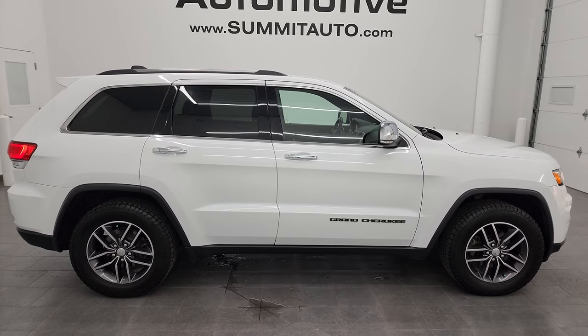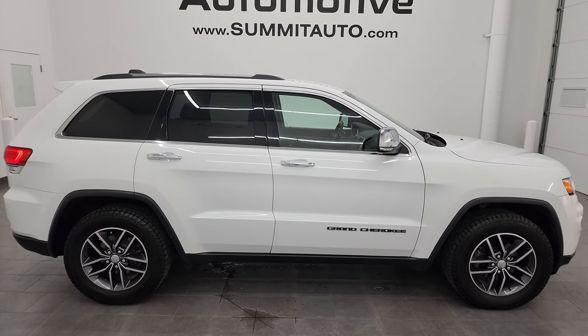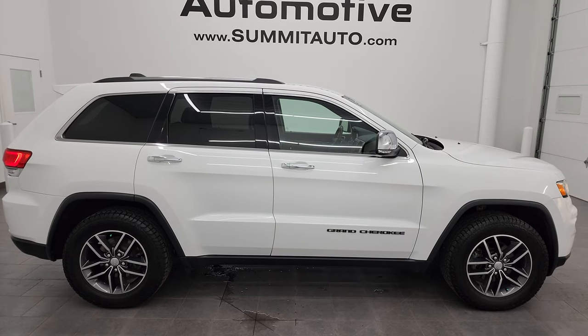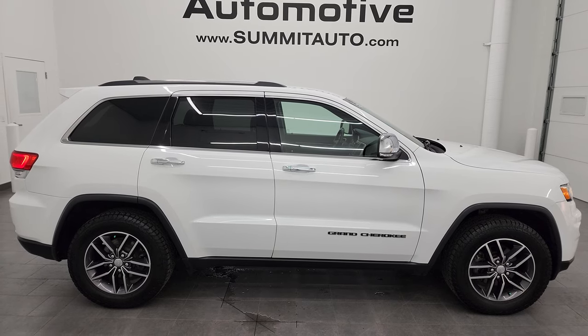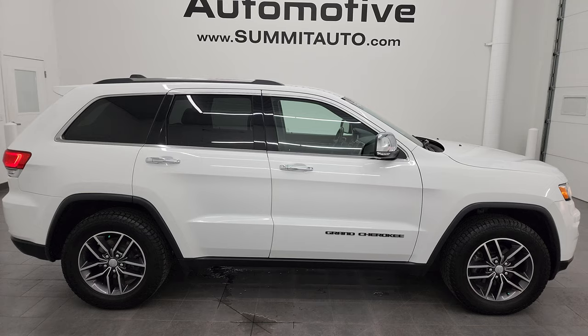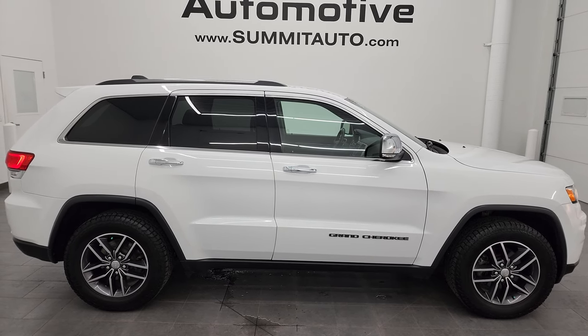In a moment you'll see a link to subscribe to my YouTube channel in the upper left, a link to all the Grand Cherokee videos I've ever done in the upper right, a link to this vehicle on our website in the lower left, and a link to one of our latest YouTube videos in the lower right — click those and check us out. We're super excited to help you with this ultra clean 2017 Jeep Grand Cherokee Limited in bright white clear coat. Thanks again for checking out the video — remember to like, subscribe, and share on the YouTube channel. I really appreciate it.